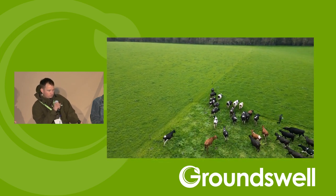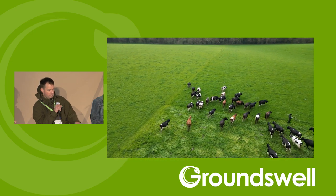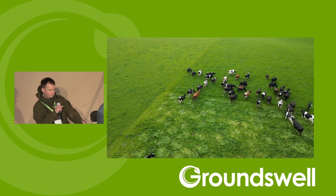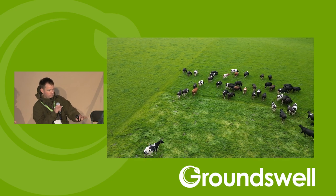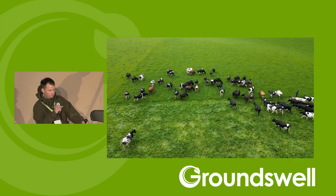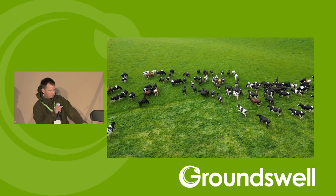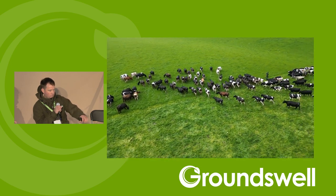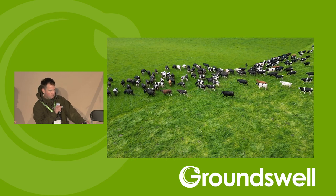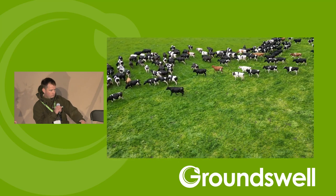So we've got 250 cows here — these are autumn calvers. This was at the end of April. Matt's picked up the fence here at nine o'clock in the morning. You can see they've come in after milking and they've harvested a good chunk of decent quality ryegrass and white clover, but they've also trampled and laid on quite a bit of it.